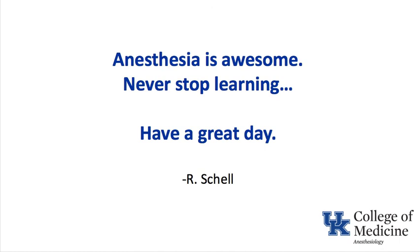Remember that anesthesia is awesome and never stop learning. Have a great day.